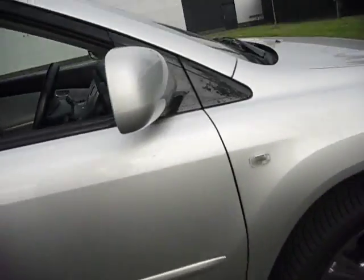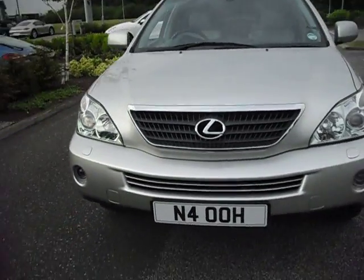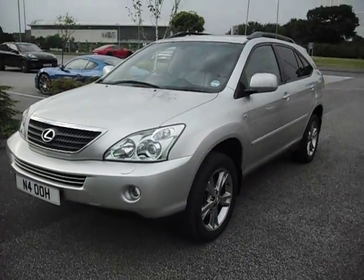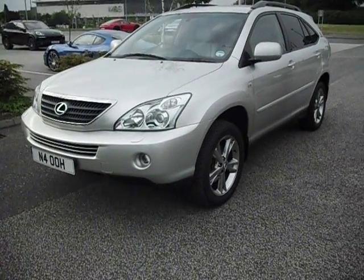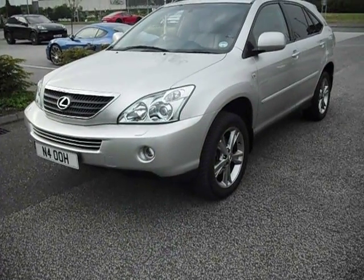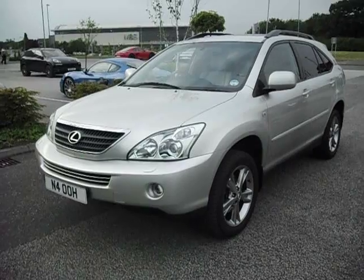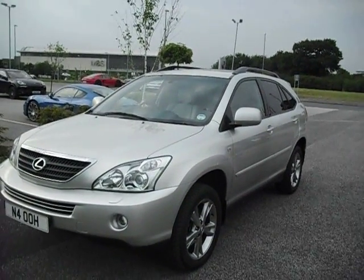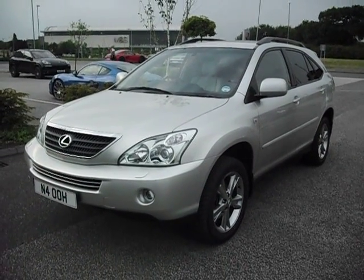It's a lovely lovely example. If you're going to buy a Lexus, this is the one you want — you can never pay too much for a beautiful car and this is the nicest one I've had in a long time. Winning bidder, please feel free to download the photos — you'll retail that car before it's even made your forecourt. Get bidding nice and early to make sure you get this car. Thanks very much for watching and happy bidding!